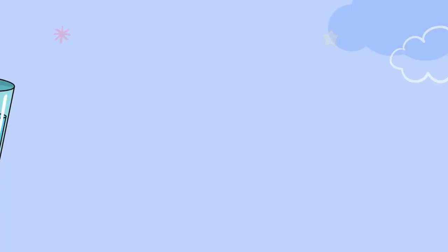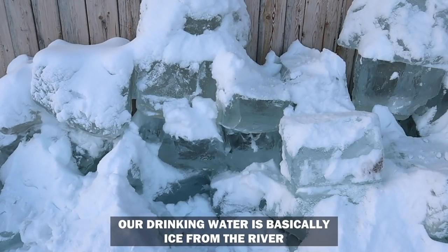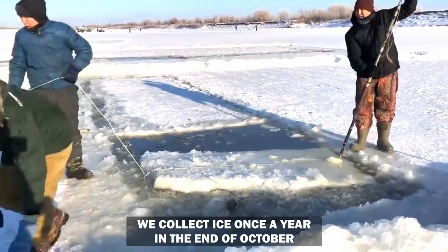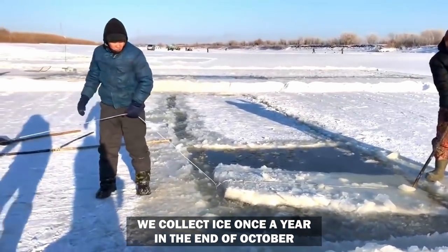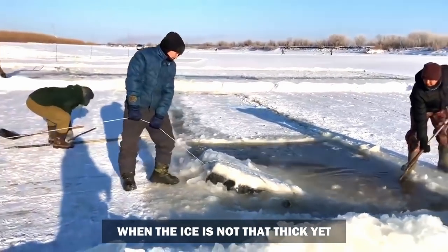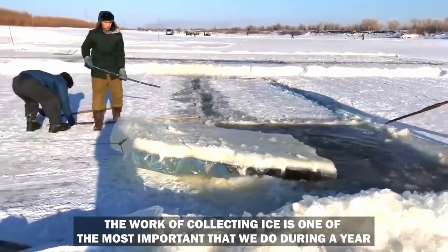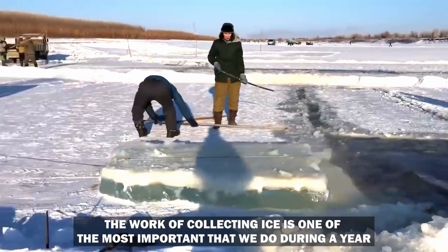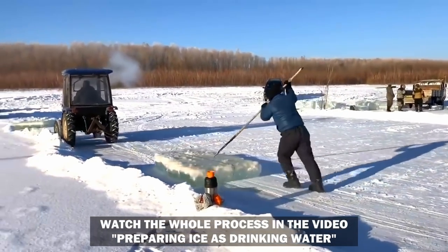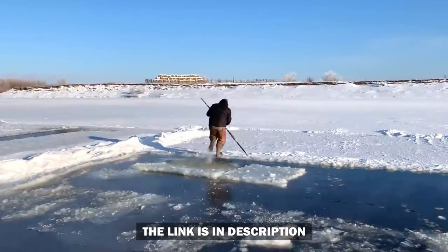Let's start with drinking water. Our drinking water is basically ice from the river. We collect ice once a year at the end of October, when the ice is not that thick yet. The work of collecting ice is one of the most important things we do during a year. You can watch the whole process in the video 'Preparing Ice as Drinking Water' — I will leave the link in the description below.